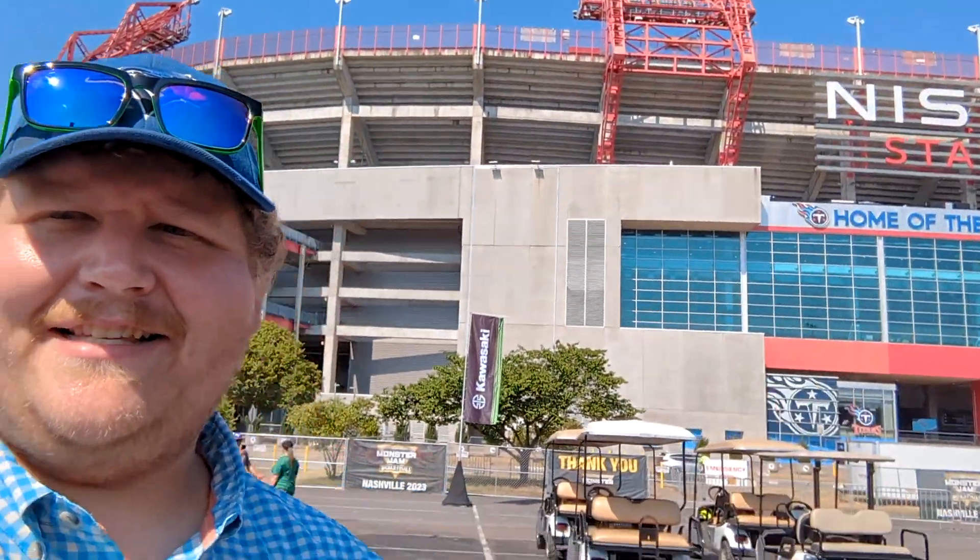Hi folks, welcome to the Truck King YouTube channel and lovely Nissan Stadium here in Nashville, Tennessee. I'm out here today with Kawasaki to try out the all-new four-seater KRX-4, and we're actually going to go into Nissan Stadium onto the Monster Jam course and try it out. So make sure you stay tuned.